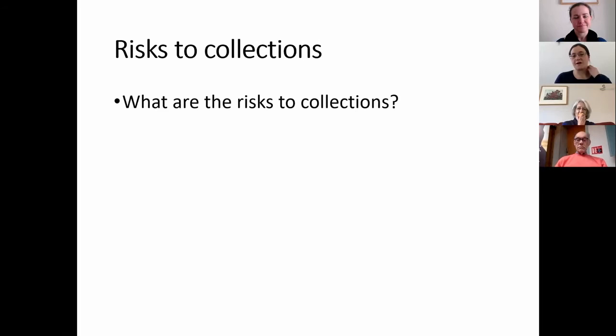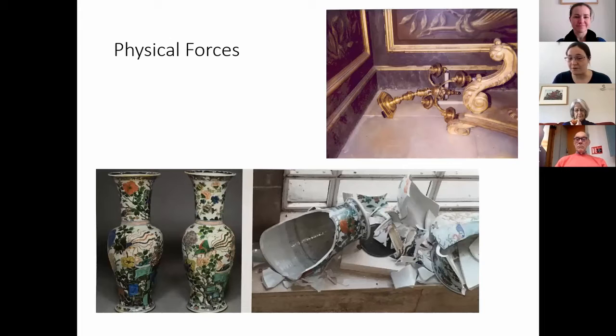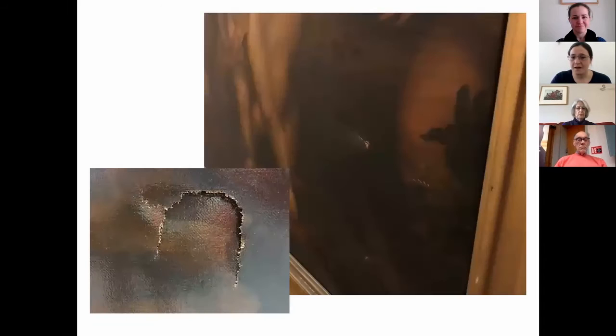So what are the risks to collections? The first one I'm going to talk about — and I'm sure this is very evident to most of you — is physical forces. Obviously many objects can be damaged by physical force. For example, this chandelier has fallen over and bent out of shape, and these objects from the Fitzwilliam Museum in Cambridge were knocked over by someone who fell walking down the stairs and were broken beyond all recognisable shape.